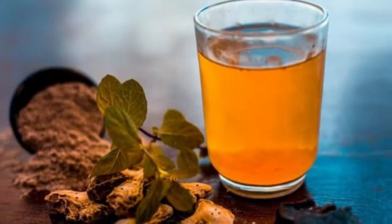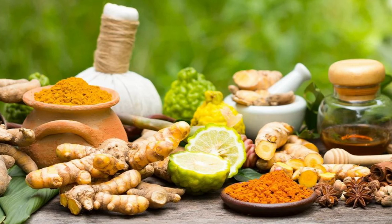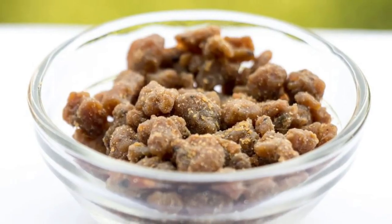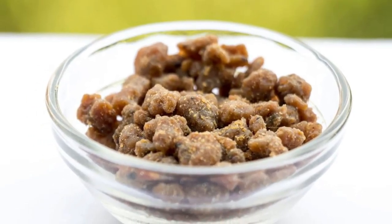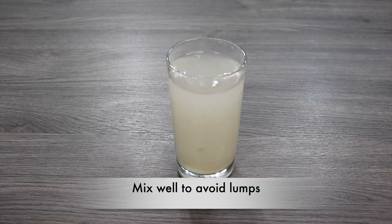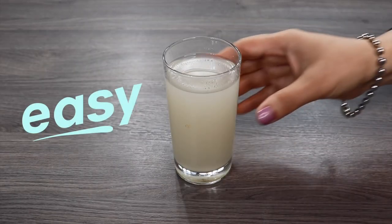Number eight: hing water. Asafoetida water, or hing water, is a traditional remedy used in Ayurveda medicine to help improve digestion. Asafoetida is a spice derived from the resin of a ferula plant, which is native to Iran and Afghanistan. Hing water is made by dissolving a small amount of asafoetida in warm water and drinking it before or after meals.